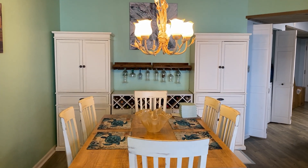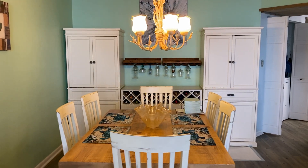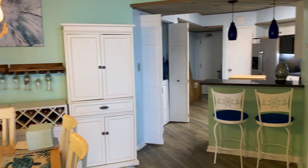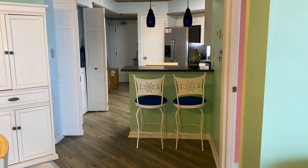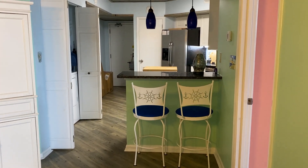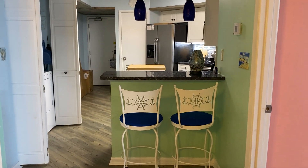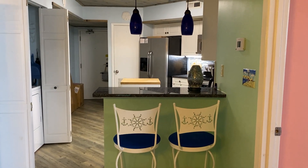I'm here at Windward Point, a three-bedroom, two-bath unit. This is just a very spacious unit. The floor plan totally maximizes the use of all the space in this unit.